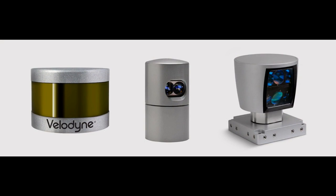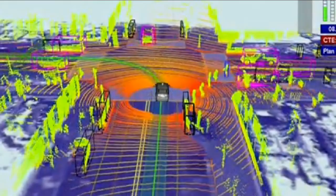Obstacle detection and collision avoidance in autonomous vehicles, such as driverless cars. Biological agent detection and autonomous flight for military operations.